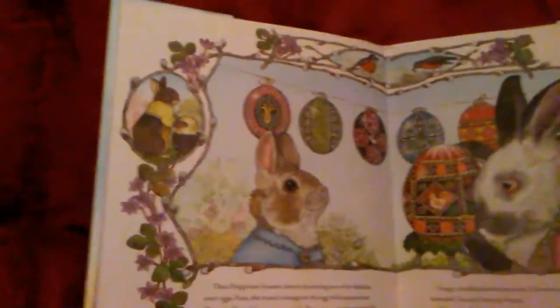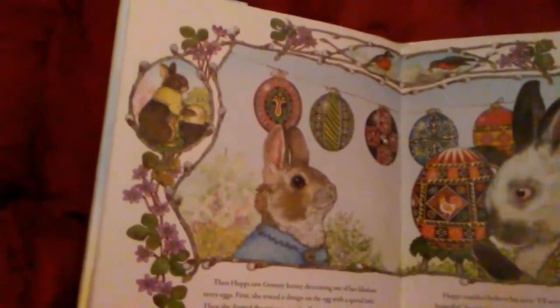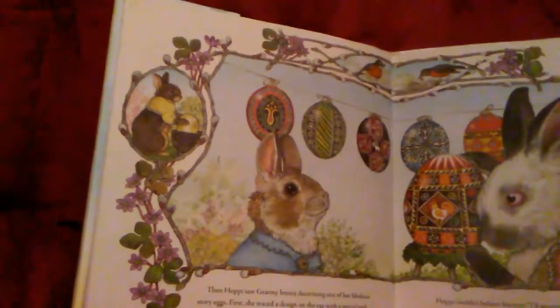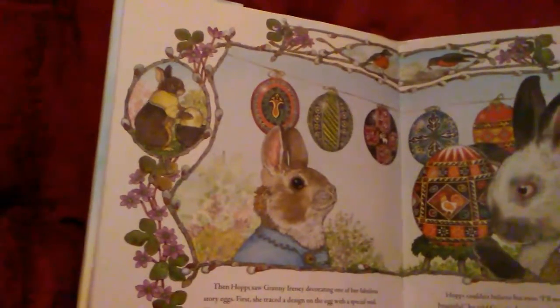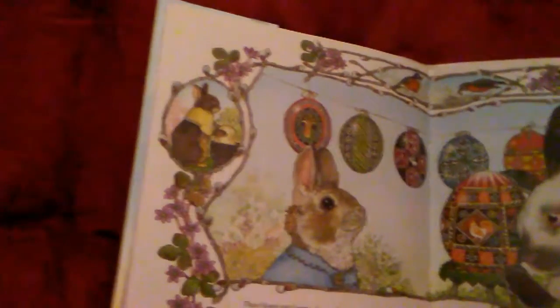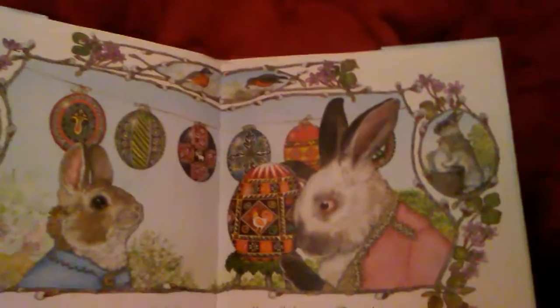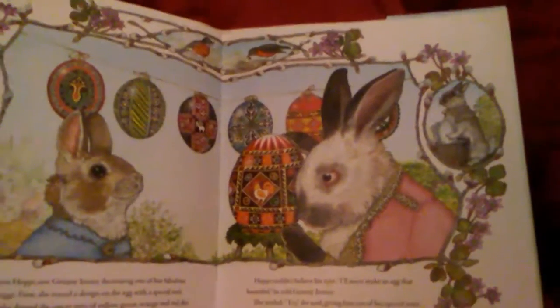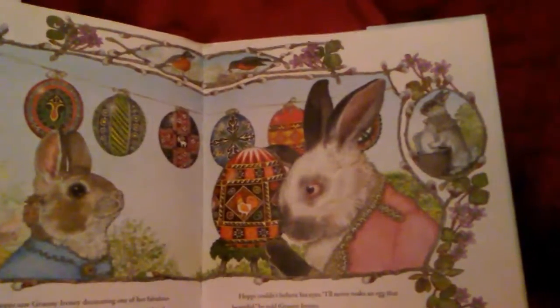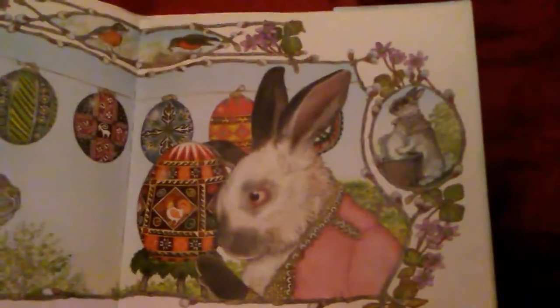Then Hoppy saw Granny Irene decorating one of her fabulous story eggs. First, she traced the design on the egg with a special tool. Then she dipped the eggs in pots of yellow, green, orange, and red dye, adding to the design each time. Hoppy couldn't believe his eyes. I'll never make an egg that beautiful, he told Granny. She smiled. Try, she said, giving him one of her special tools.